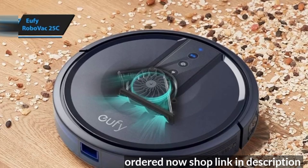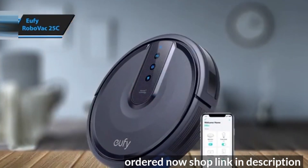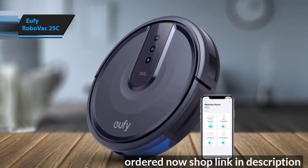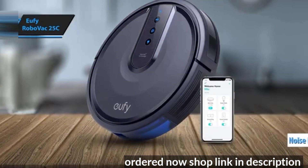One of its key features is its slim design, enabling it to clean under most furniture without needing to clear much space. Additionally, this vacuum operates at less than 60 decibels, making it one of the quietest models on the market.